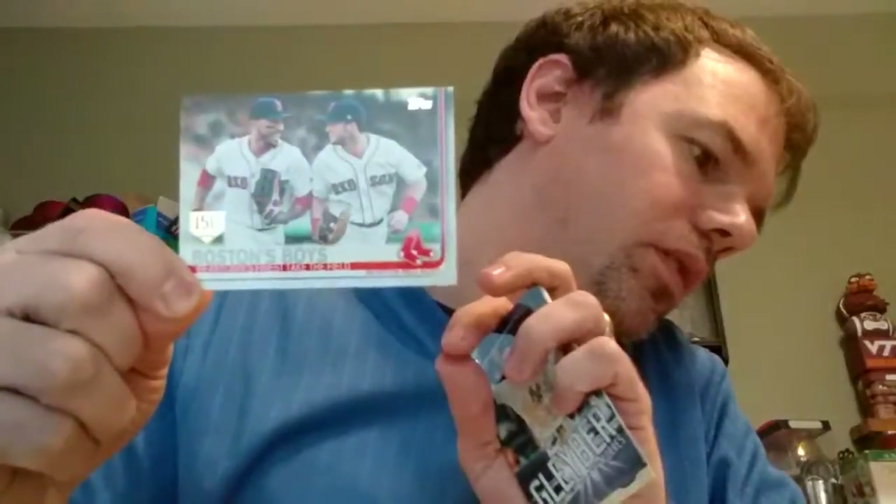Let me see if this one was a... I knew it felt different. It's a 150th parallel — 1 in 2 packs. Okay, back to the base cards, let's take a look and see.